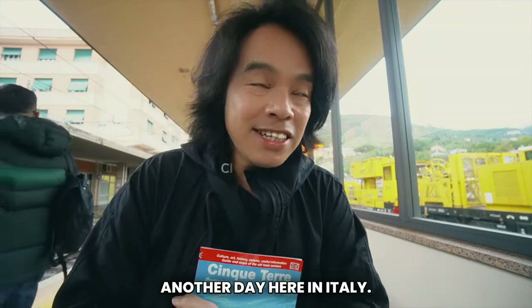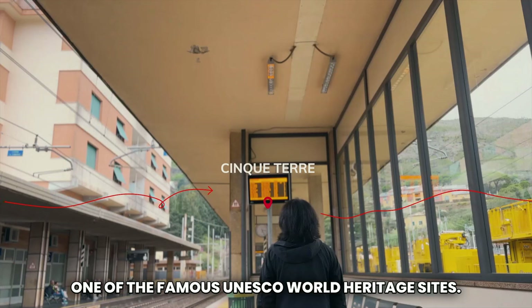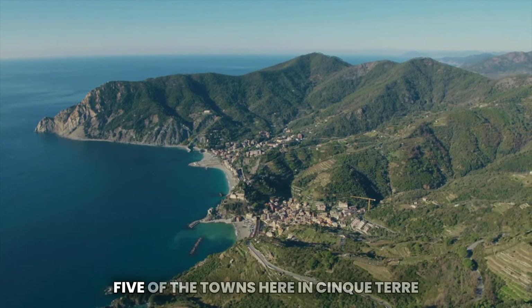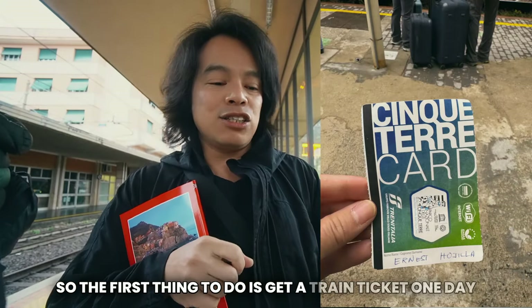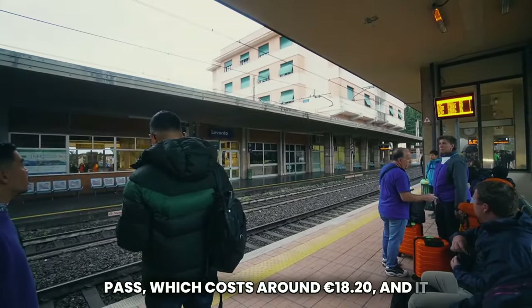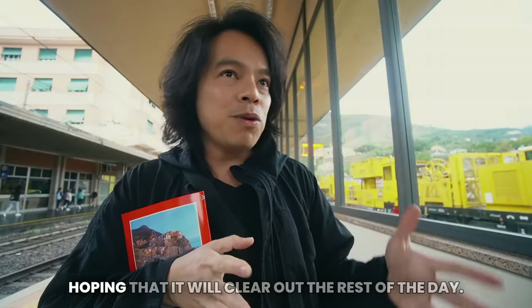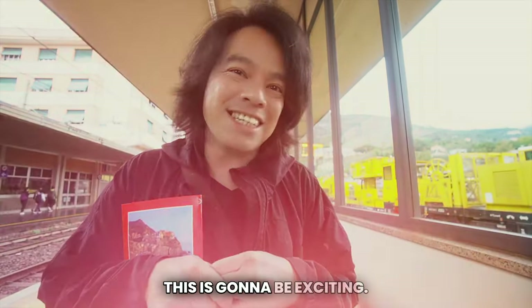Another day here in Italy and today I'm heading to Cinque Terre, one of the famous UNESCO World Heritage Sites. I woke up really early this morning to get ready so I can visit all five towns here. The first thing to do is to get a train day pass, which costs around 18 euros and 20 cents — though it varies from time to time. We are heading now to Cinque Terre. The weather isn't great and it's raining, but I'm hoping it will clear up.